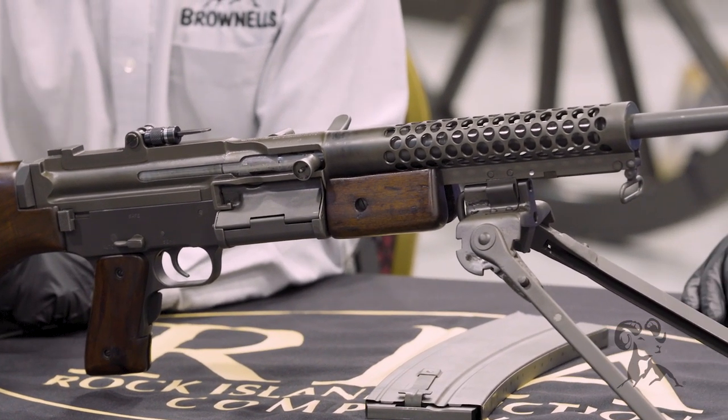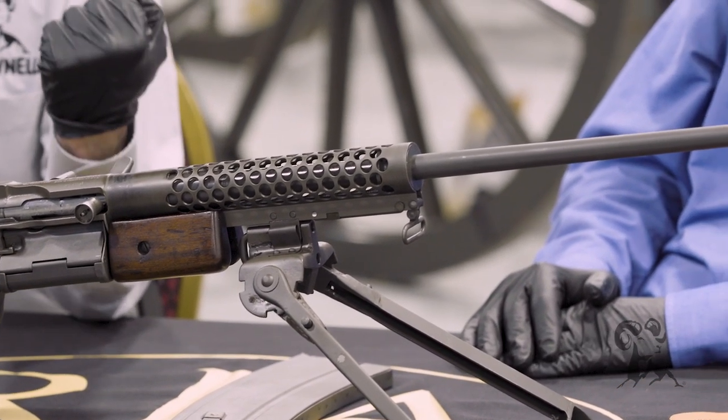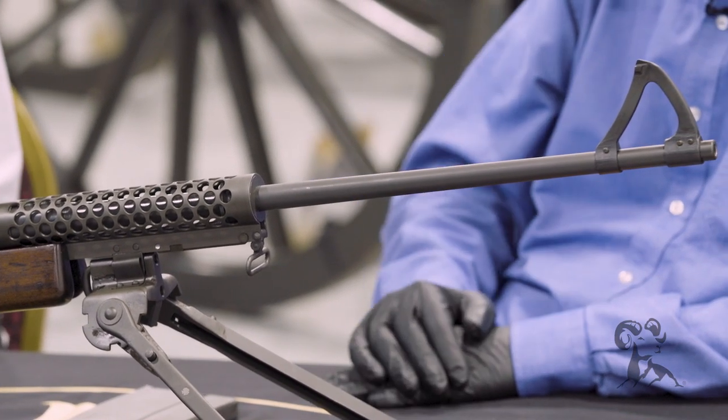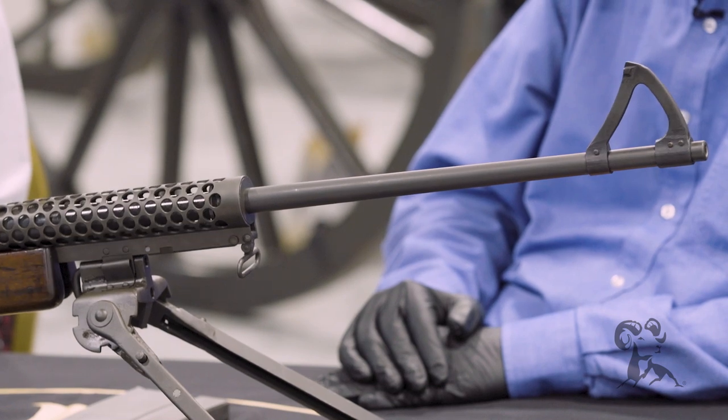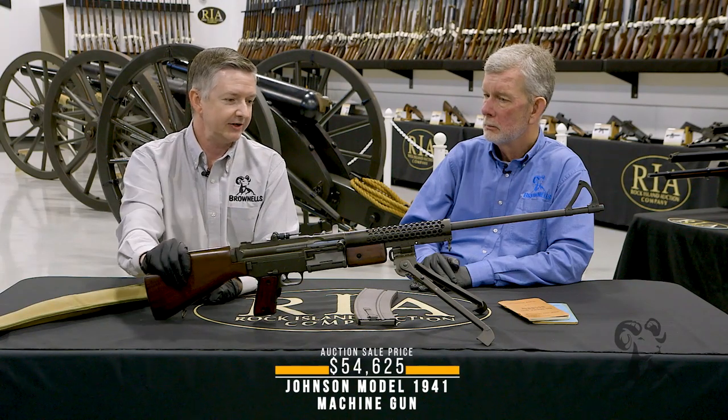This is a 1941 Johnson. Melvin Johnson, who made the original semi-automatic Johnson — the one with the rotary magazine underneath. Yes, rotary magazine. He came out with a semi-auto, full-auto select fire light machine gun.